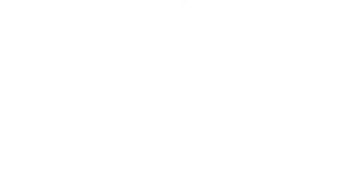Thank you for listening. If you'd like to book in for a Winslow ProSkin 60, please call us on reception on 01444 849 111 or alternatively visit our website to book online. Thank you.